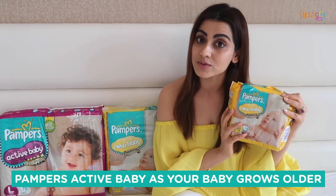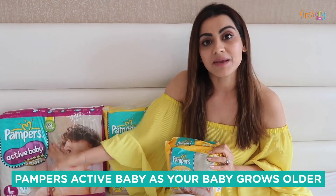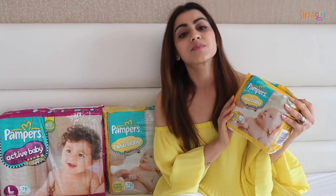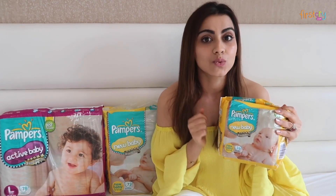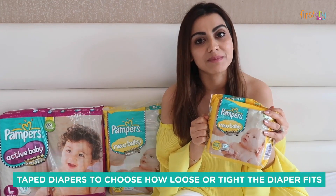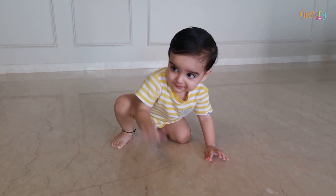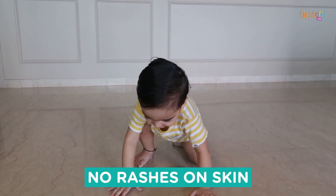And also as your baby grows, the Pampers Active Baby is a very good choice. Why I like this tape style diaper is because I can decide how loose or how tight I want to make my baby wear these diapers. And Vihan gets no rashes around his belly or his leg area.